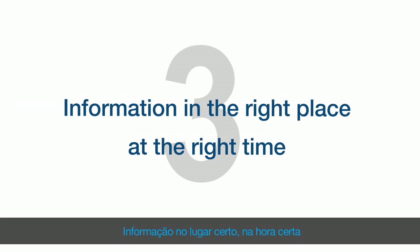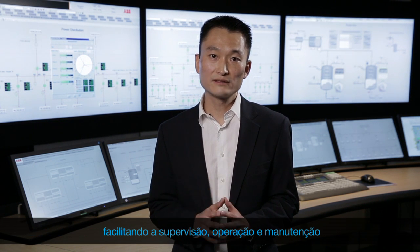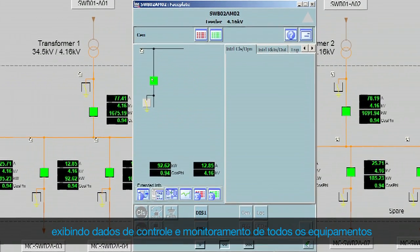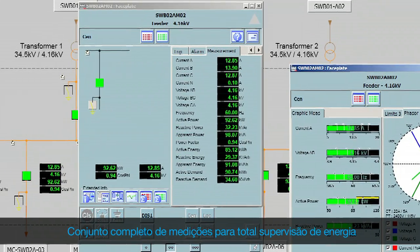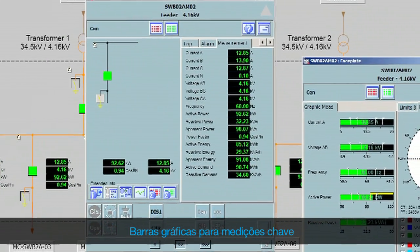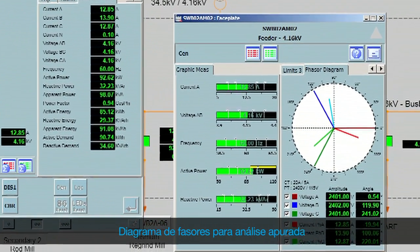Information in the right place at the right time. Displaying more and relevant data in a well-designed interface facilitates the plant's supervision, operation and maintenance. Faceplates per bay display control and monitoring data of all equipment. Graphical status like position and interlock permission to operate. Complete set of measurements for full energy supervision. Graphical bars for key measurements. Phasor diagrams for a refined analysis.